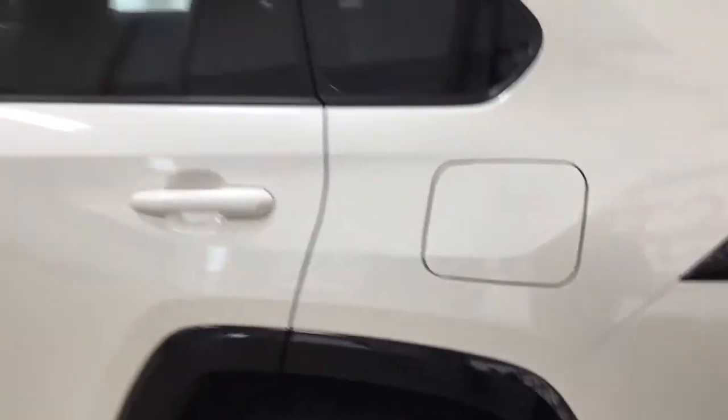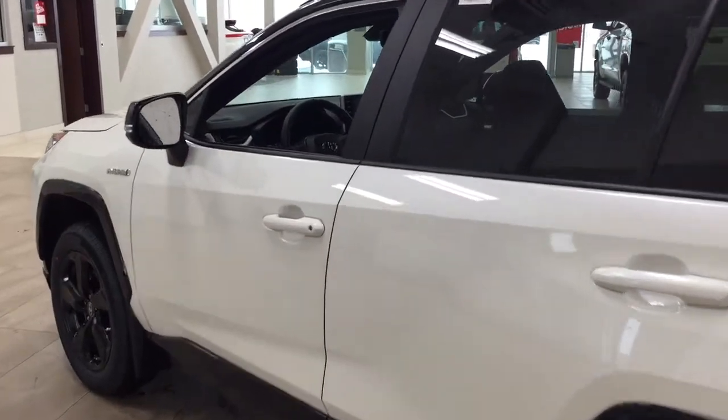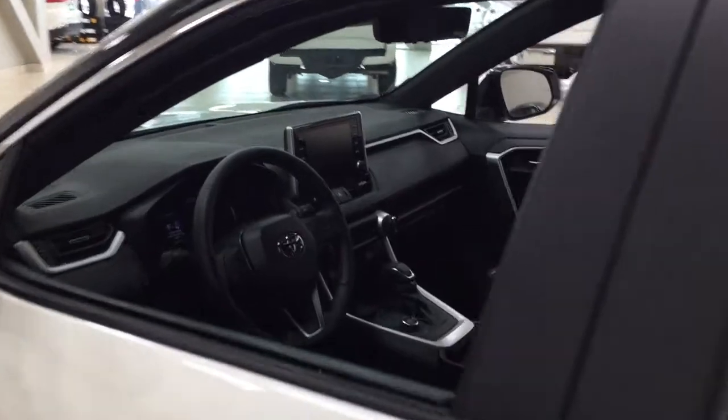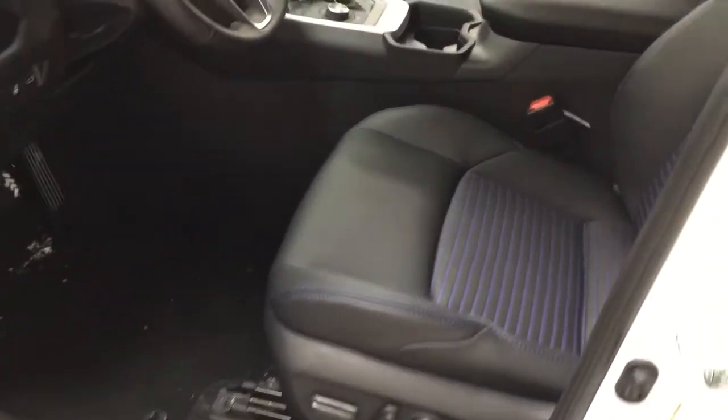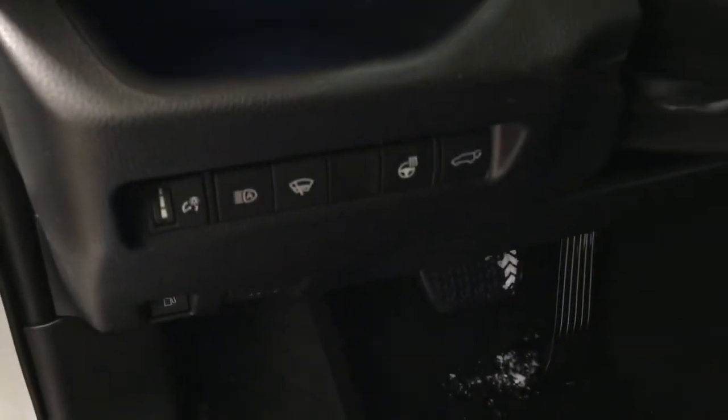The color we're taking a look at today is white. Taking a closer look at the front dash and front seat, you have your black interior with a power driver seat with lumbar support, automatic high beams, windshield wiper, de-icer, heated steering wheel, and power liftgate release.